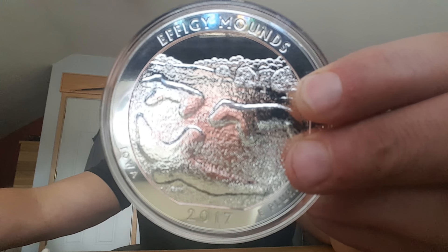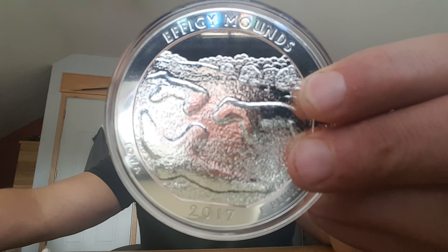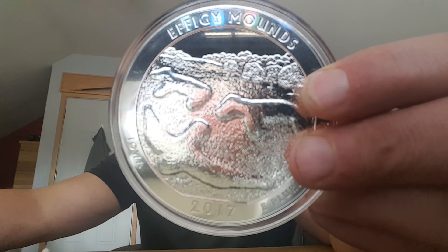Each of these coins is in BU condition, and coins in BU condition show no signs of wear and tear. That's why you're seeing such a beautiful coin.